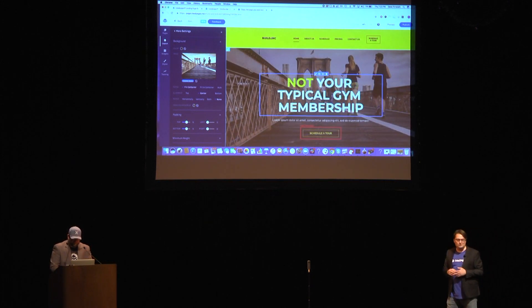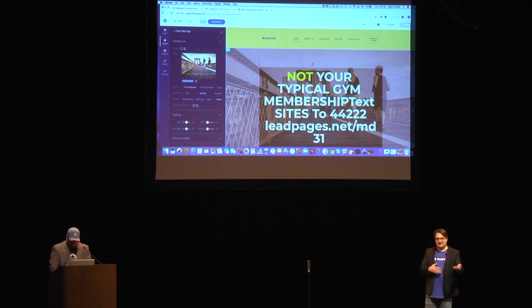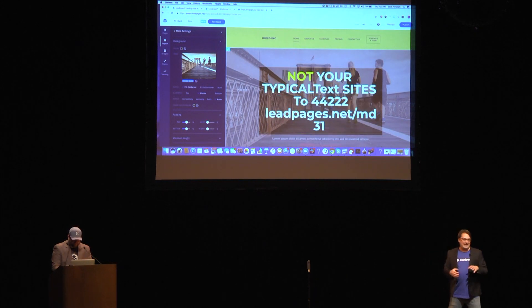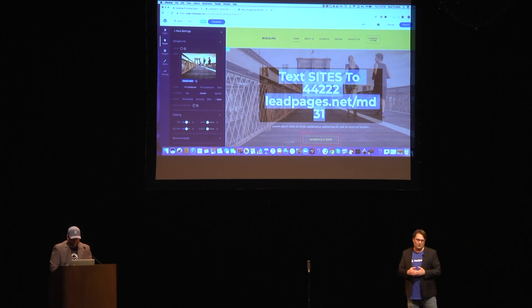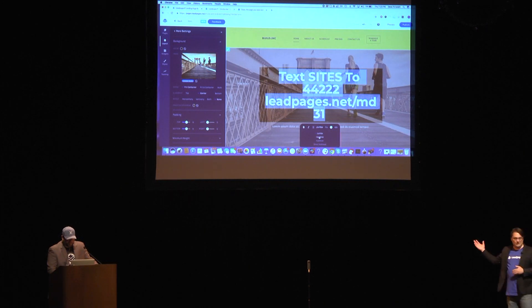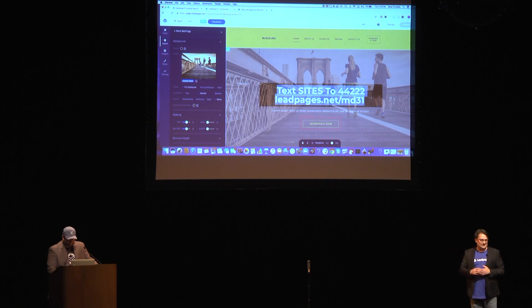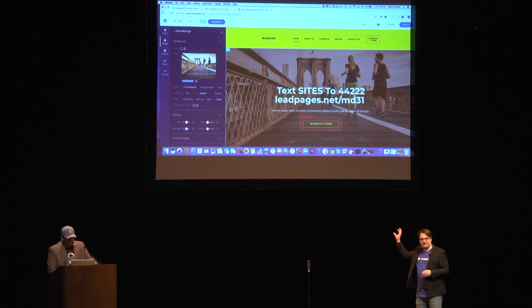Next, a user will likely change the headline — that central message to get people to stick around so they don't bounce. Tonight we're giving you a call-to-action headline: if you'd love early access, text 'sites' to 44222 or visit leadpages.net/MD31. As you change your headline, you can adjust sizing using four preset headline sizes: jumbo, headline, subhead, etc. These also have SEO implications — Dave has just instantly added an H1 tag by changing the headline from jumbo to headline.